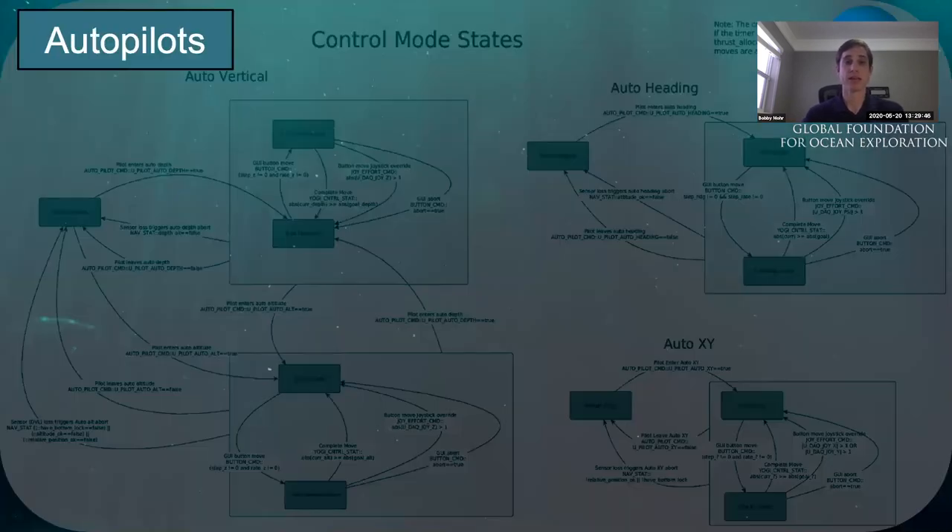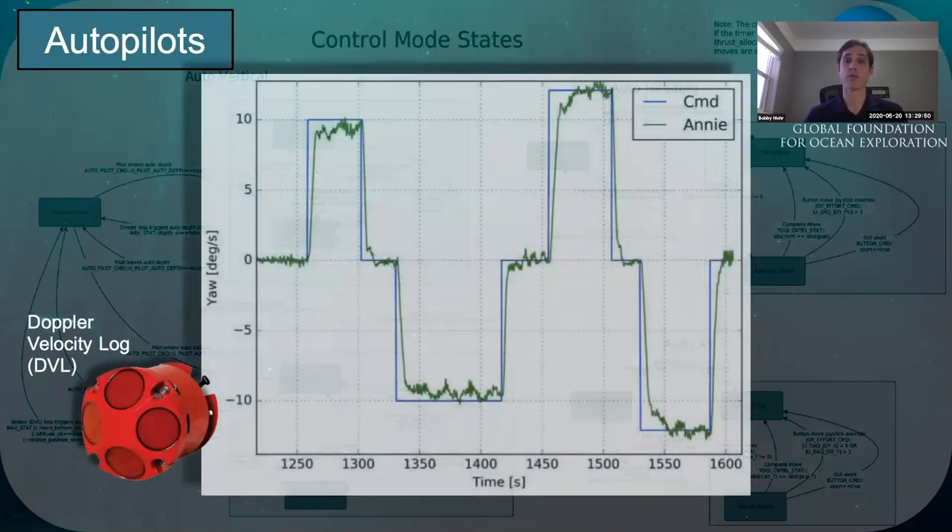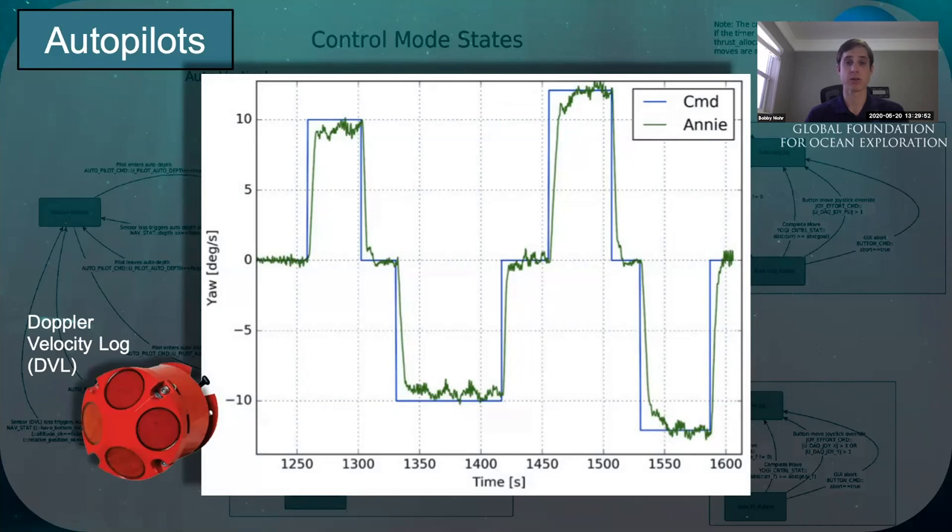We can also use our navigation sensors and advanced math to build autopilots that let us automatically control heading, altitude off-bottom, or depth. We can tell the ROV to hold a specific position, or even move to a specific position. This allows us to conduct accurate XY transects — sometimes referred to as mowing the lawn — going back and forth in a grid pattern over an area.